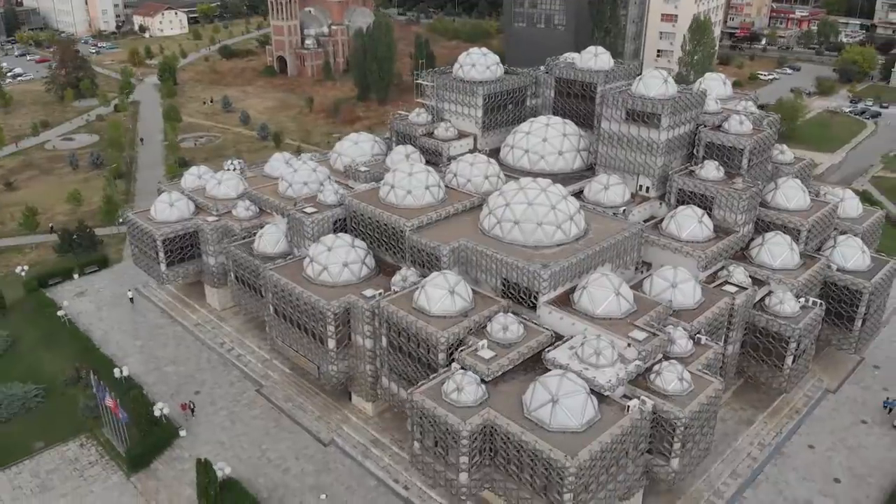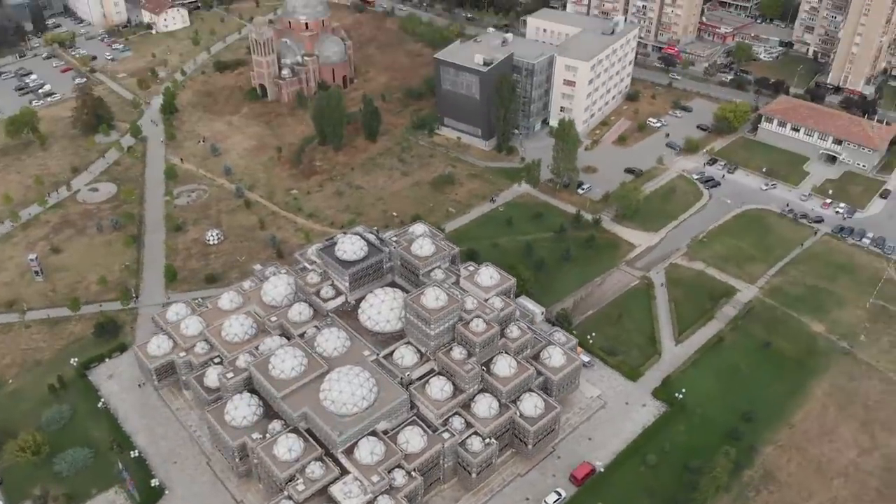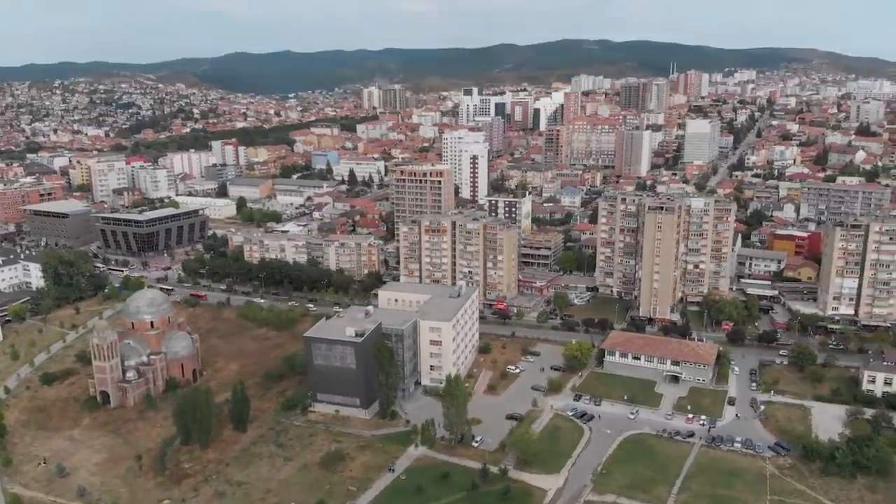This right here might be the worst designed building in all of Europe. It is the National Library of Pristina here in Kosovo. Today we're going to be exploring some of the more peculiar sights of this really weird city. Let's go check it out.